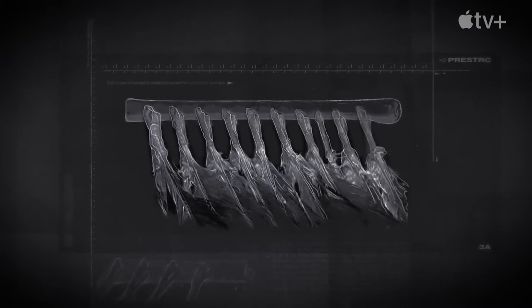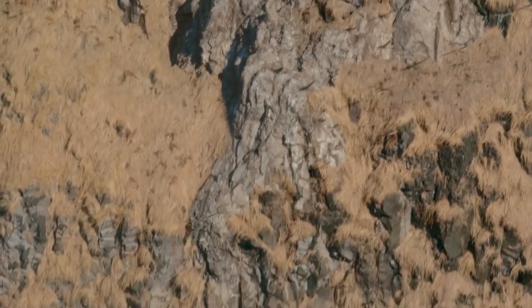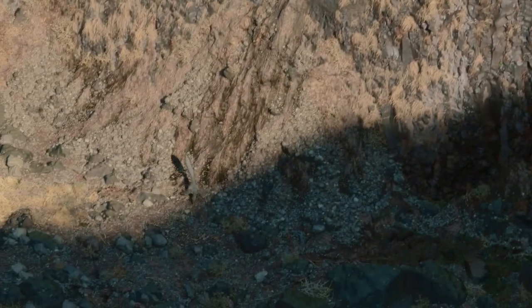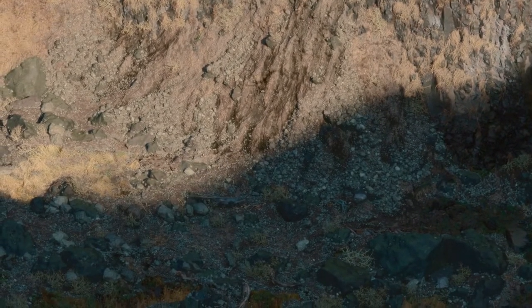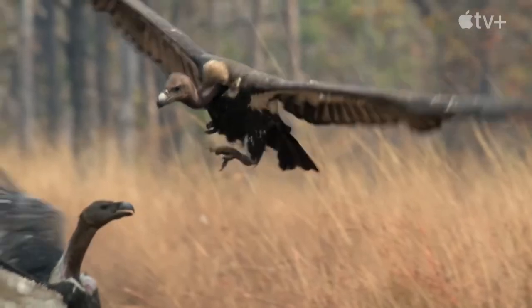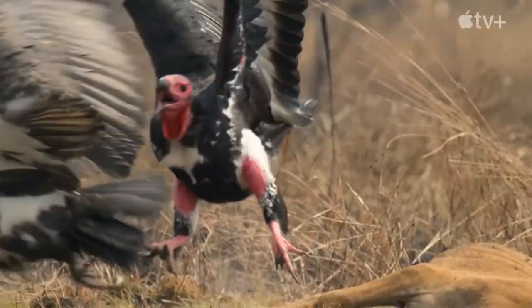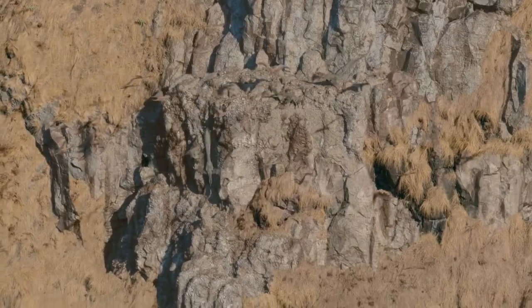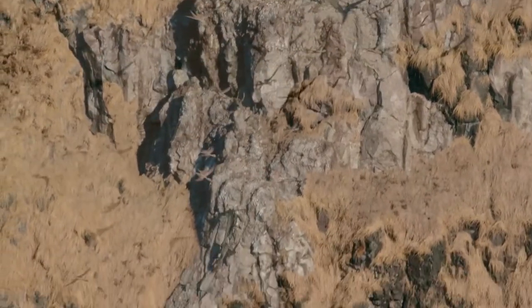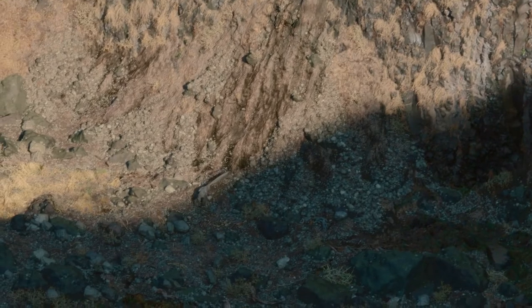Although the Velociraptor were flightless predators, their feathers could serve as body protection against collision with the environment and calamities. Like many modern birds — baby birds that just learn to fly may fall to the ground — their feathers would prevent them from injury. Velociraptor wings may have helped them reduce air pressure when they jumped from a height, so they would not hit the ground really hard.